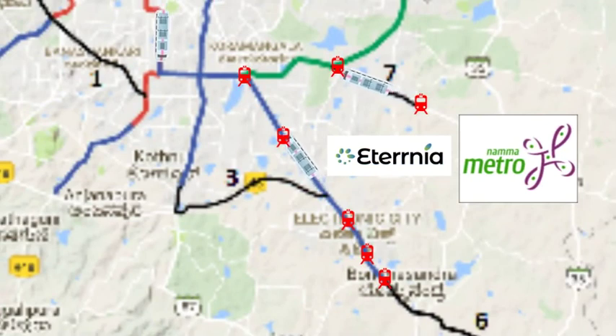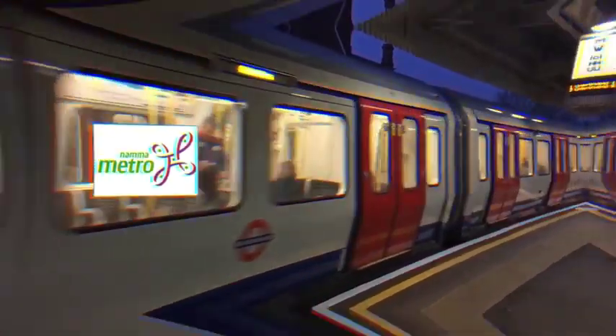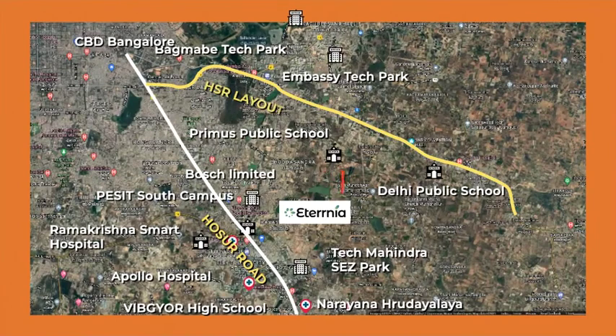Close access to multiple metro stations from here means that you can reach any corner of Bengaluru in the shortest possible time. You're in the best possible real estate stretch of Bengaluru — bang in the middle of Hosur Road, HSR layout, and Sarjapur Road corridor.